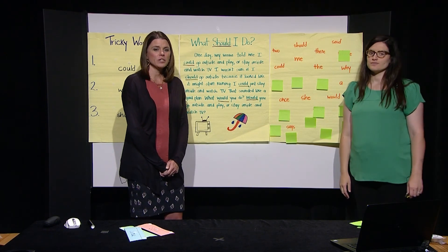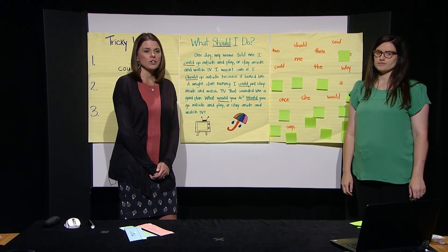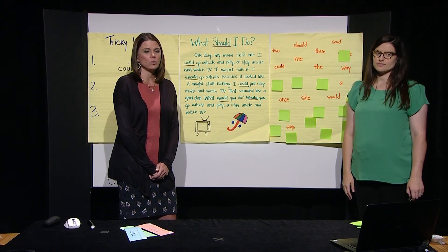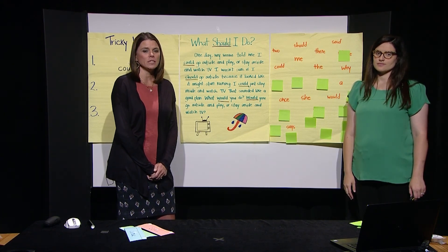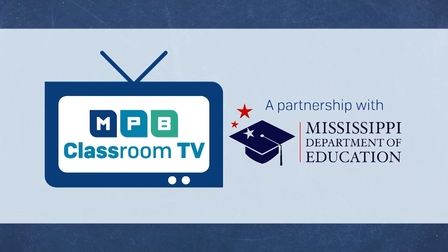Y'all did such a great job remembering your tricky words that you learned today, but also the ones you have learned in previous lessons. Thank you, boys and girls, for watching. Please stay tuned for more phonics fun. All rights and credits for today's lesson belong to Core Knowledge Language Arts — we would like to thank them for publicly sharing their valuable resources. See you next time. See you later, boys and girls.